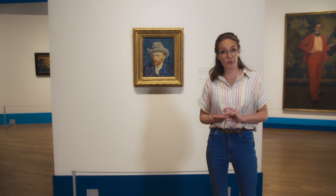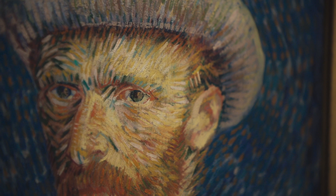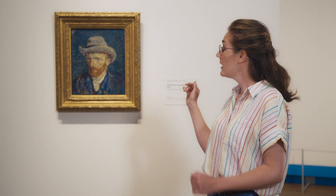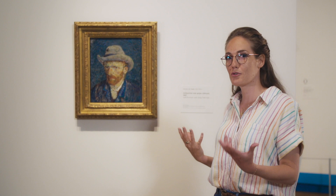This one for example is a far-reaching experiment in the potential of colour. This painting is completely made up of separate short rhythmic brushstrokes in colours that enhance each other. If you have a close look at the face you see that it's made up of reds and greens, whereas the background is made up of blue-purple and orange. And the result is a self-portrait that really vibrates with colour.